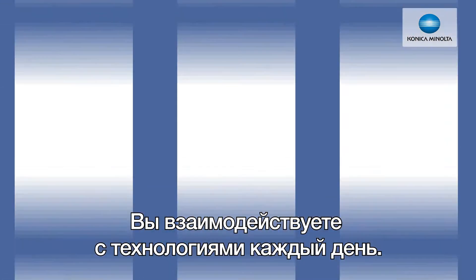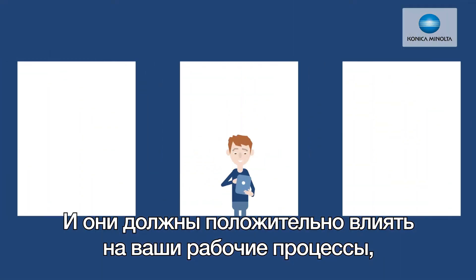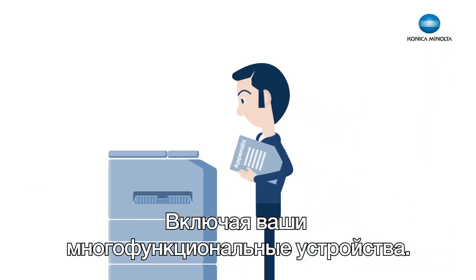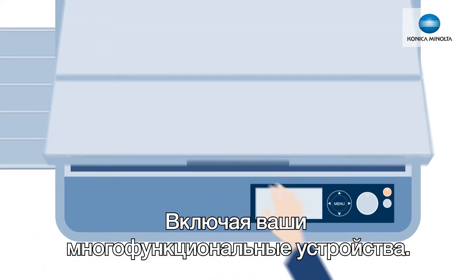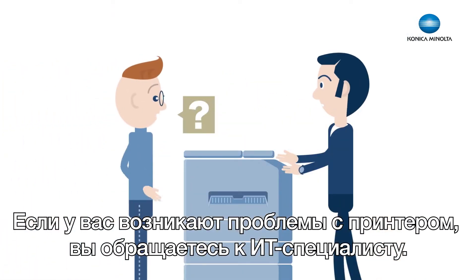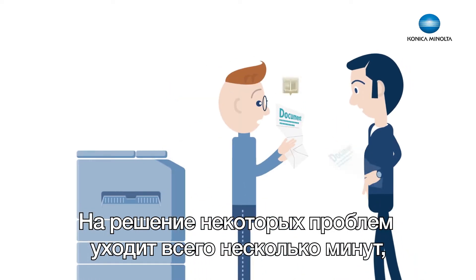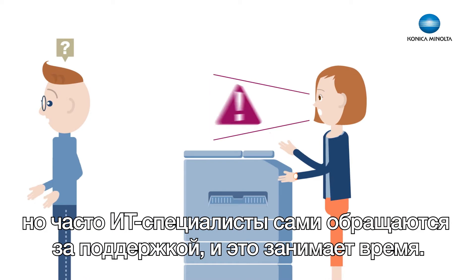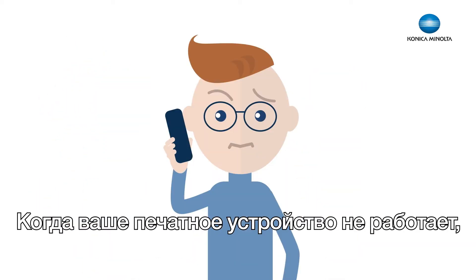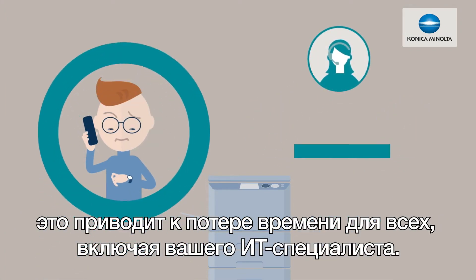You experience technology around you every day and it should positively impact your workplace, not the other way around, including your multifunction printers. When you have problems with your printer, you call an IT technician. Some problems take just a few moments to solve, but often IT techs have to call in support, and it goes on and on. When your printer is out of action, it causes a backlog for everyone, including your IT technician.